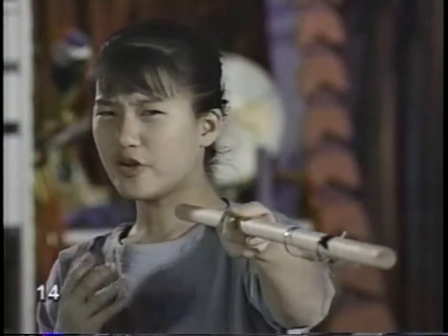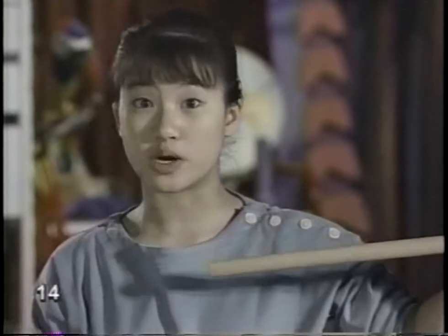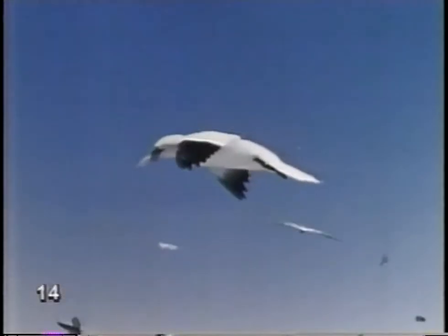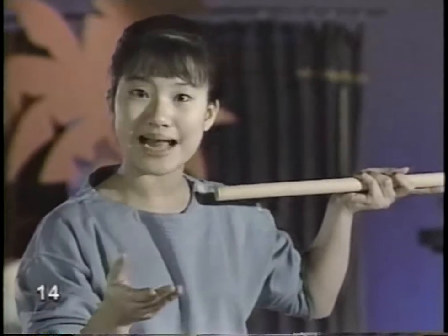I don't know if you notice, but clams don't fly. Neither do snakes or polar bears. They're not built for it — they don't have wings. Wings are standard equipment for flying animals. Take birds, for instance. There are 9,000 species of birds, and they all have wings. And there are flying mammals: bats — 875 species, and they all have wings.